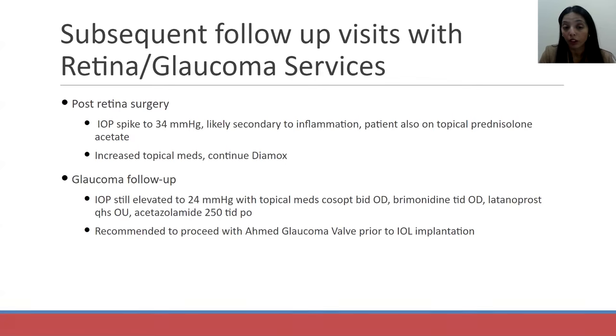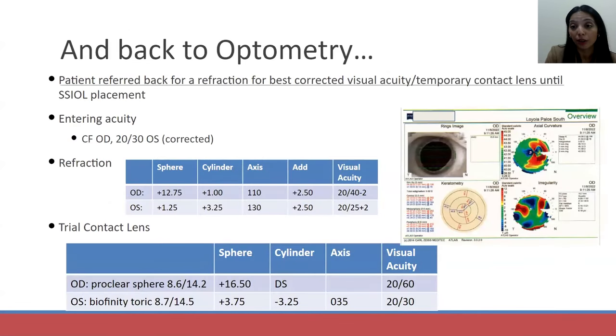The patient followed up with the glaucoma service and his pressure wasn't getting better, so he had to undergo glaucoma surgery. He had an Ahmed glaucoma valve placed prior to having an IOL placed. This man had been through a lot within six months: he came in for a routine exam, and now he's had his second surgery. He's had cataract surgery to remove the lens, glaucoma surgery with an Ahmed valve to lower his pressure, and then he came back to me for a refraction and a temporary contact lens.